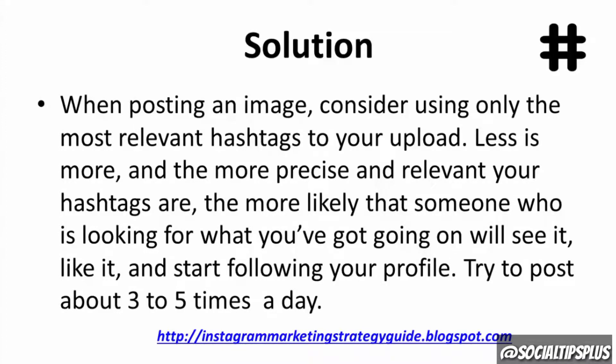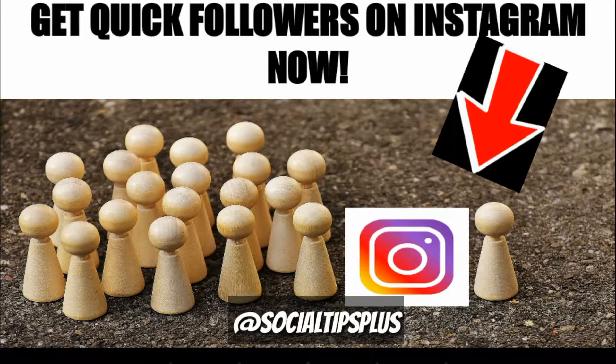Less is more, and the more precise and relevant your hashtags are, the more likely that someone who is looking for what you've got going on will see it, like it, and start following your profile.